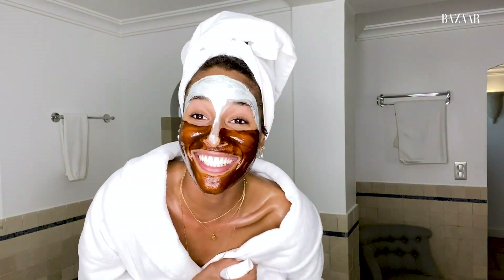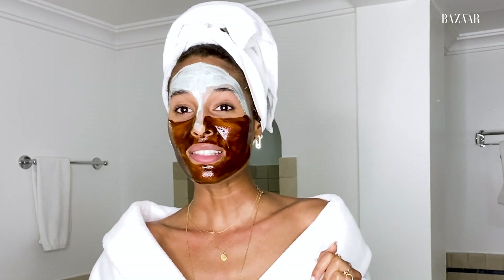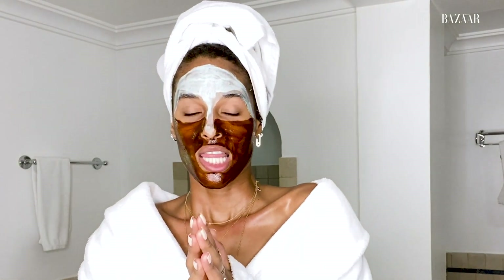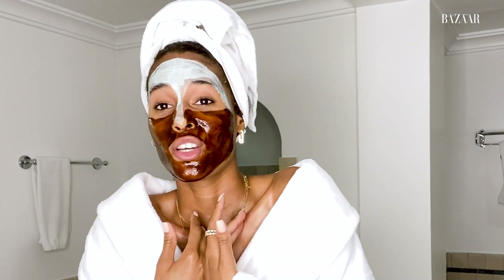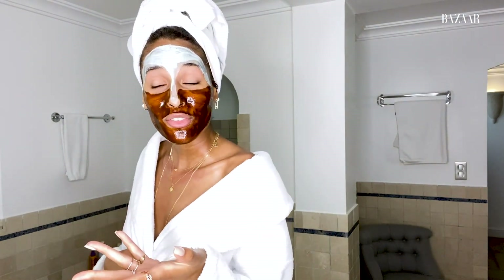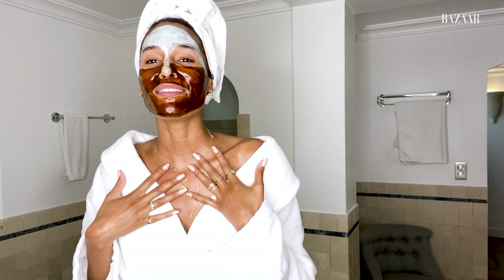I'm gonna keep talking while I wait for 10 minutes. The skincare routine is a self-care ritual — that's how I take it. It's just your time with yourself in the bathroom, for yourself, on yourself. I think we deserve it. So take your time to take care of yourself. It's self-love and it feels amazing. Let me take the masks off now.